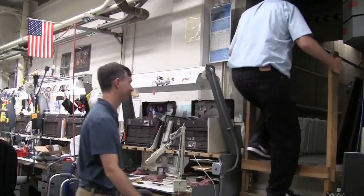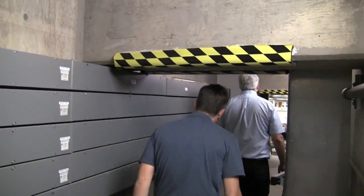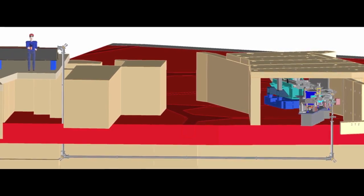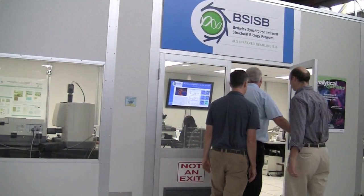Beamline 5.4 is unique at the ALS in that it is the only beamline in the center of the storage ring. We make use of a tunnel that was actually part of the original cyclotron that Lawrence built to direct the light underneath the storage ring and up on top of the roof blocks of the linac, where our hutch and all the experimental stations are located.